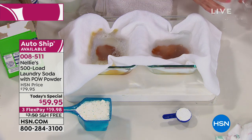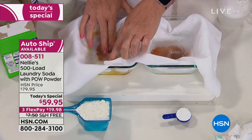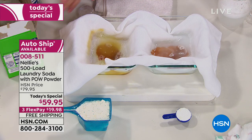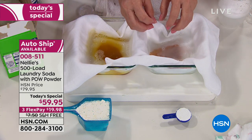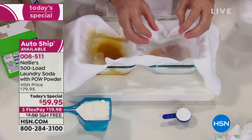A couple of things you're going to notice right away. With the laundry detergent, the stain starts spreading immediately — spreading all around. And it's not spreading on the Nellie's side. In fact, it's containing it.